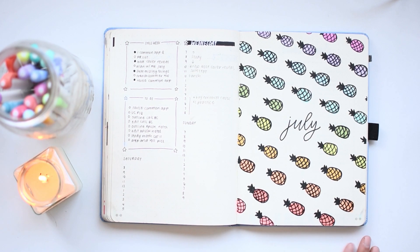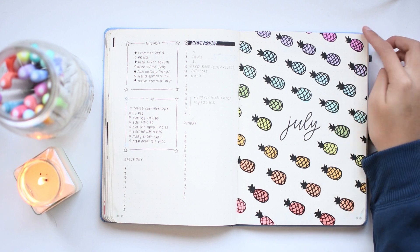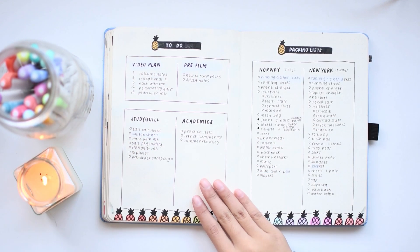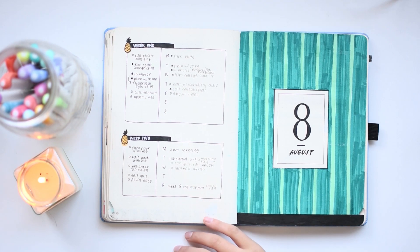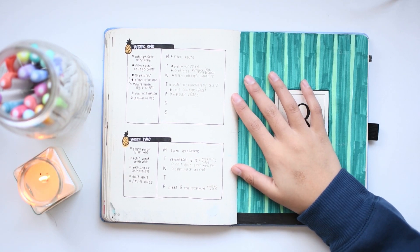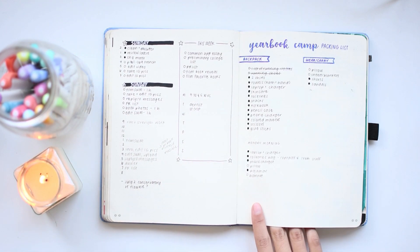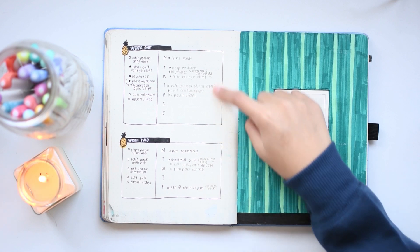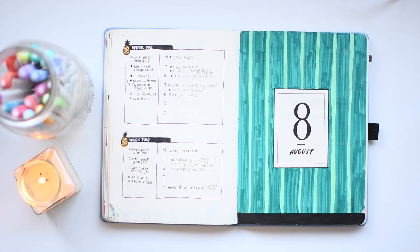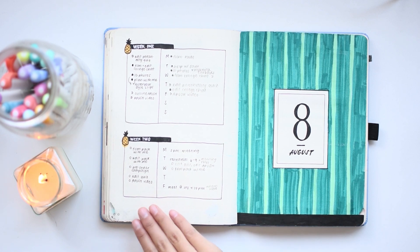Here's my July setup, which seemed to be a fan favorite with lots of people recreating these cute little pineapples. I do really like this rainbow, almost technicolor disco look — it's admittedly one of the cutest setups I've ever done. I only had two weeks at home in July, so I did a structured weekly setup with a task list on the left side and scheduled tasks and events for each day on the right. This was a pretty effective setup and I might replicate this look.